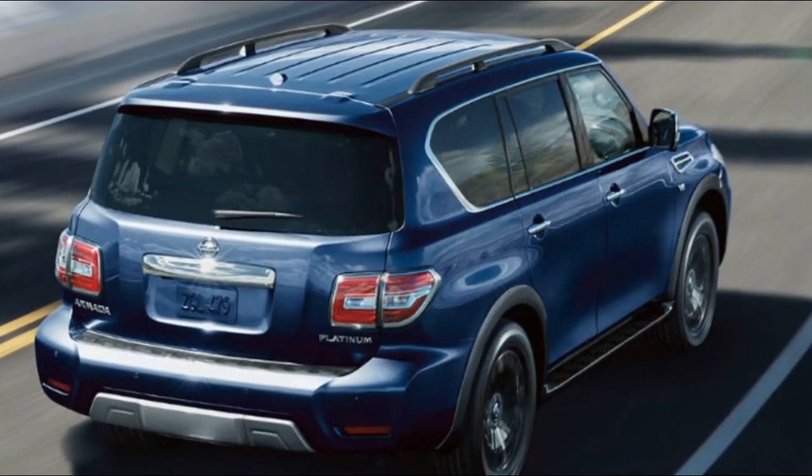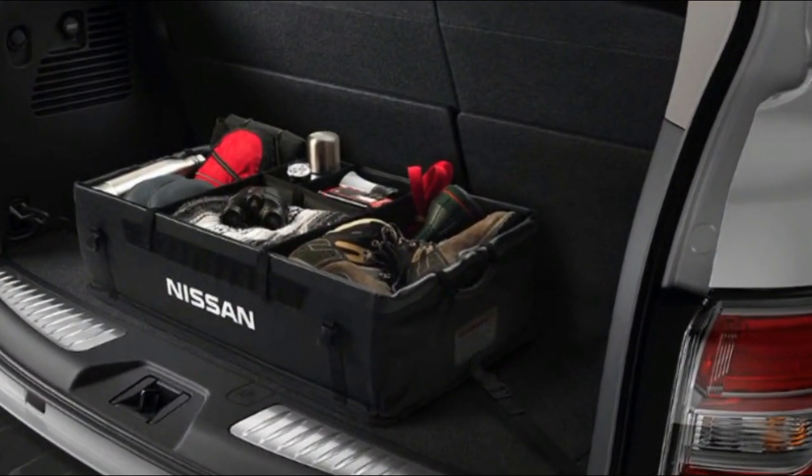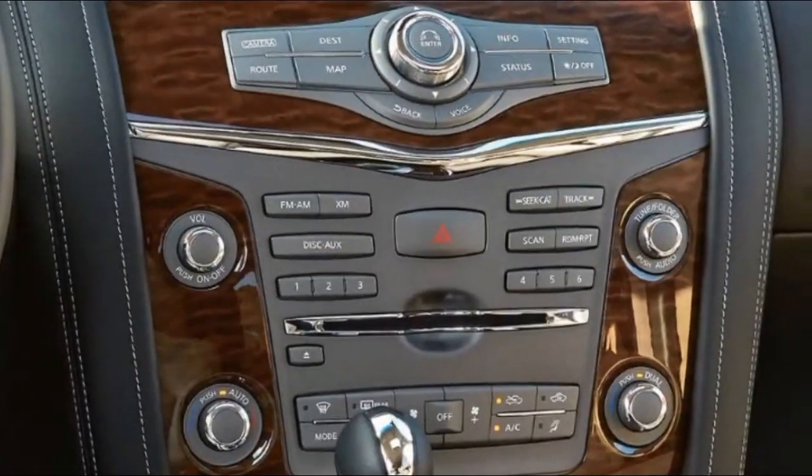The Nissan Armada delivers a bold message wherever it goes, from its confident, sophisticated stance to the distinctively designed wheels — this vehicle refuses to go unnoticed.